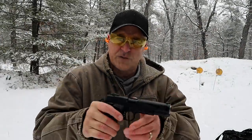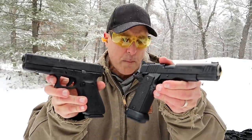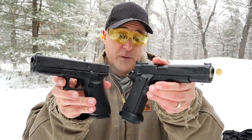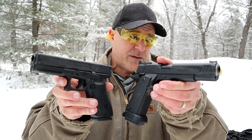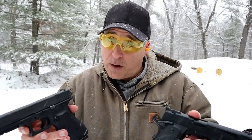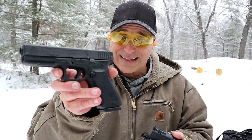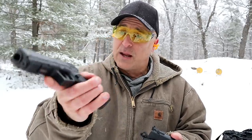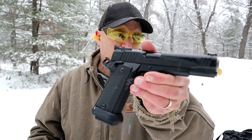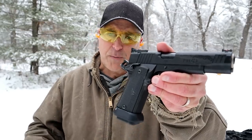So which one would you choose? Both of these are fine models. Both of them fire every time I've pulled the trigger over the last three years. They are very different as mentioned. Is price a factor? Price is always a factor. Would you go a little less expensive and get the reliability and ruggedness of a Glock, or are you more into the finer 1911?